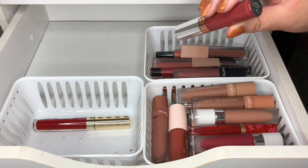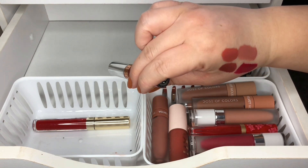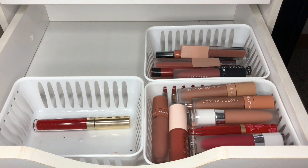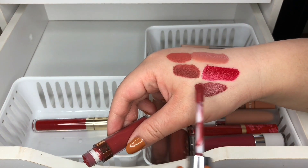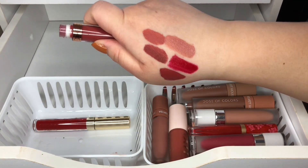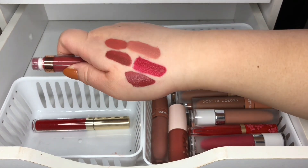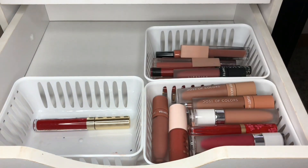This one is by Anastasia — wow, it's been so long since I've had one of these. I might get rid of this one because I think I've had it for a very long time and it kind of reminds me of the Two-Faced Gingerbread Girl color. So I am going to get rid of this one — I don't think I need it.